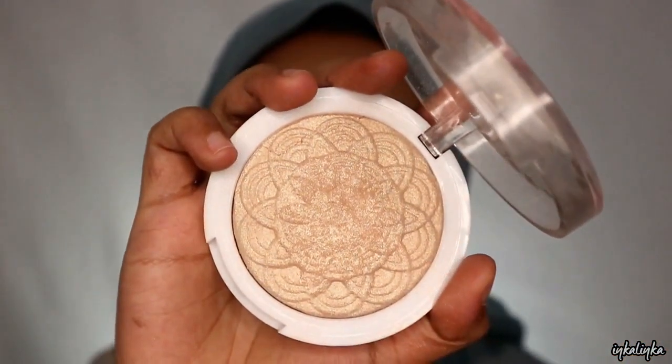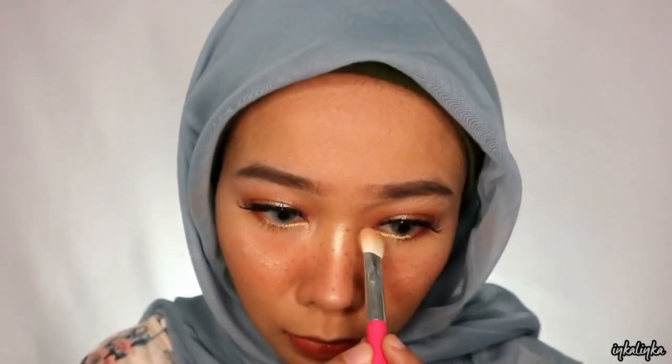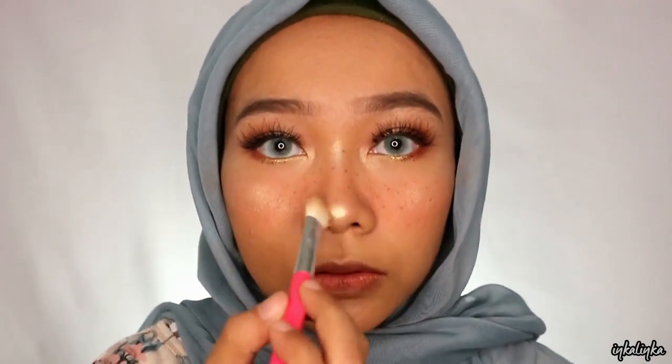Lanjut ke highlighter, aku pake dari jiket yang moonlight. Ini yang bikin wajah tuh lebih glowy dan sehat gitu. Jadi aku pakein ke daerah-daerah yang biasa aku highlight.